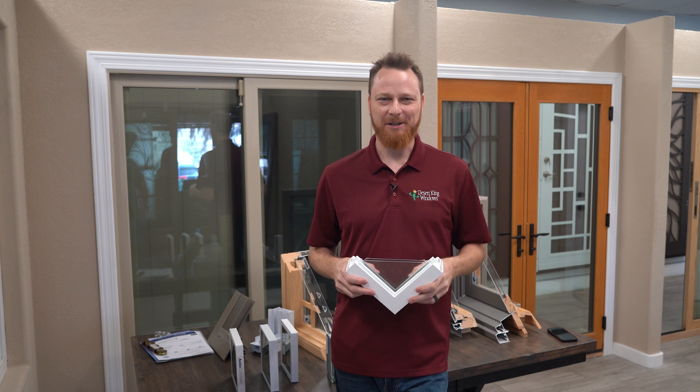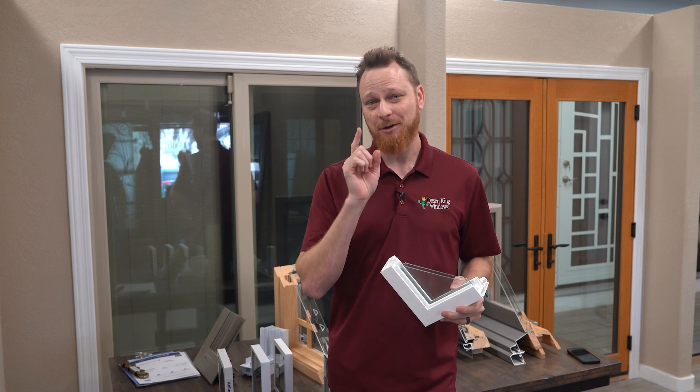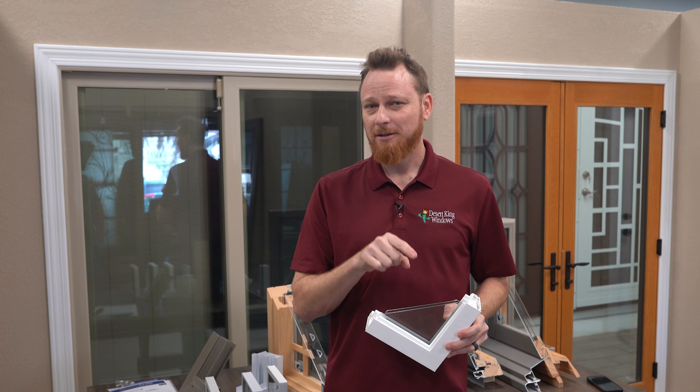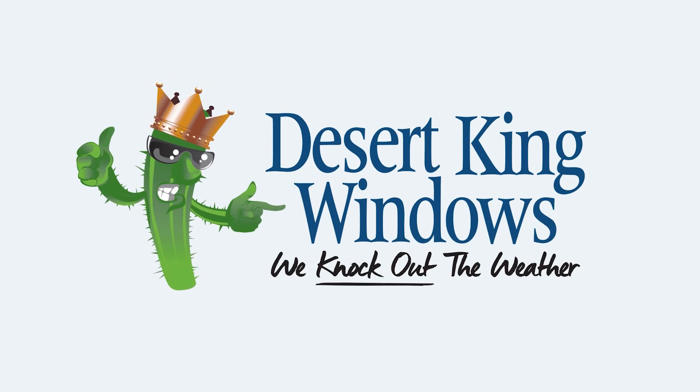Choosing new windows can be overwhelming, but our free window buyer's guide makes it simple — no overcomplicated jargon, just facts to help you decide with confidence. Don't forget to get three bids, and if you're in one of our areas, make sure Desert King Windows is on your list. We use the best windows because nothing works better. Desert King Windows — we knock out the weather.